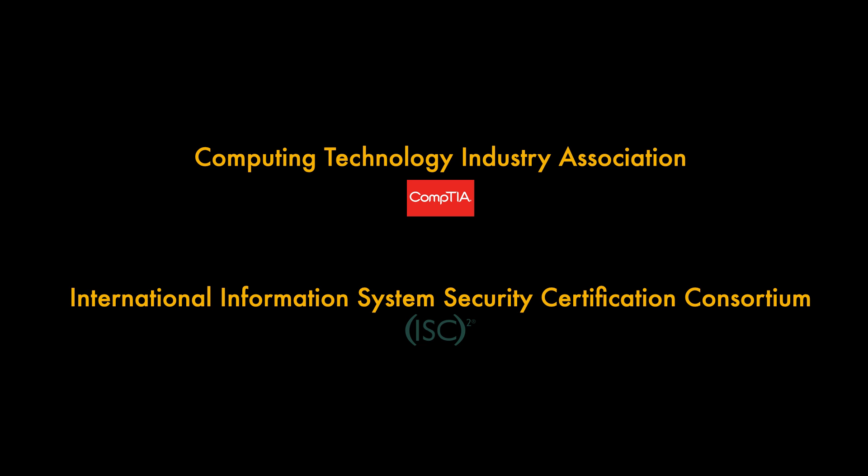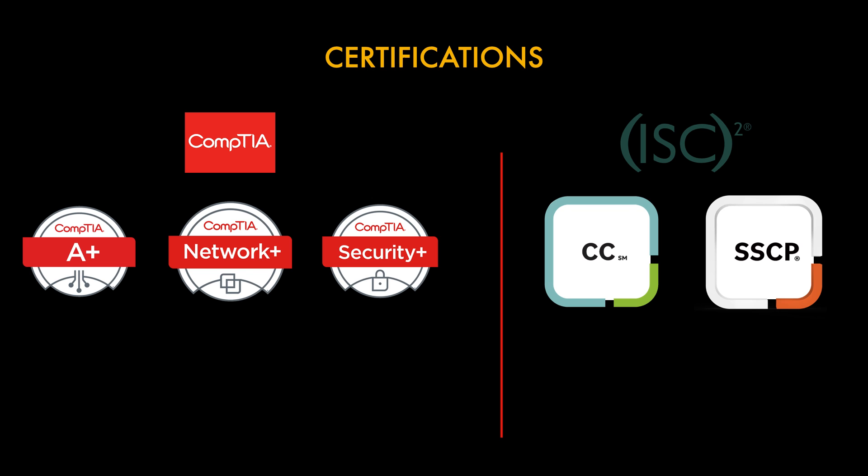ISC Squared are similarly a very large organization, a non-profit that specializes in training and awareness of cyber security professionals, and they both have very popular certifications available for beginners.